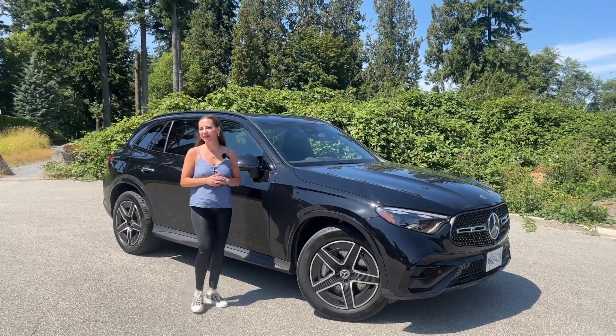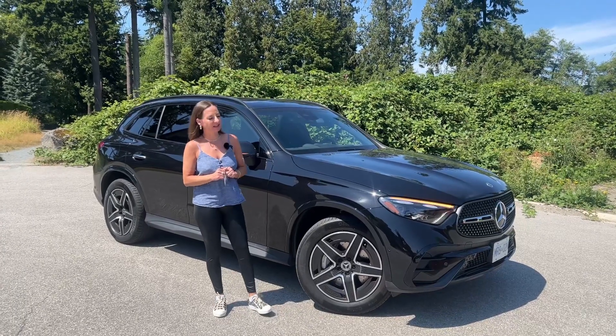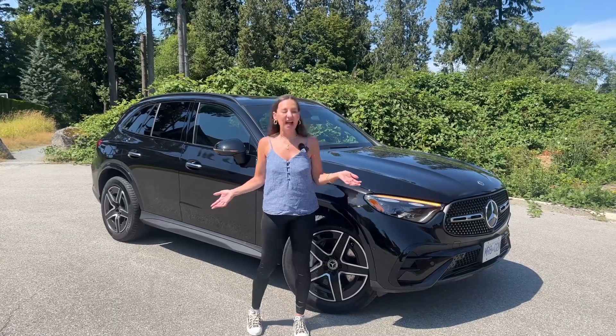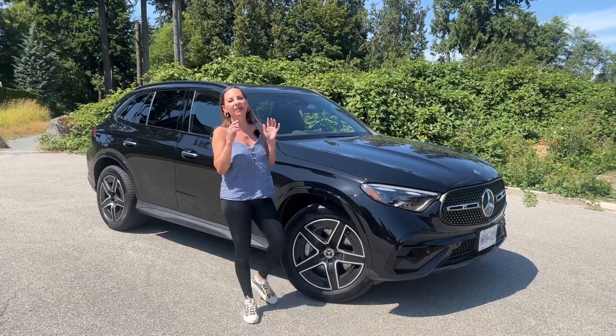Hey guys, it's Connie. Welcome back and don't forget to subscribe. I have the new redesigned 2023 Mercedes-Benz GLC 300 this week and you might say, but it doesn't look new. It looks like the GLC and you're right. I don't see a lot of changes on the exterior. The big stuff is on the interior and we'll get to that.